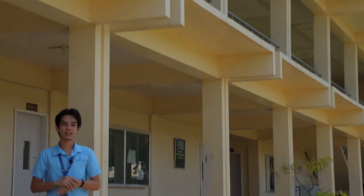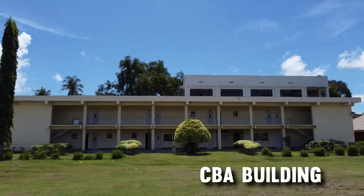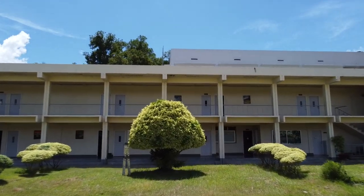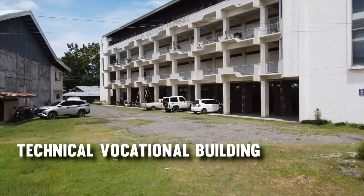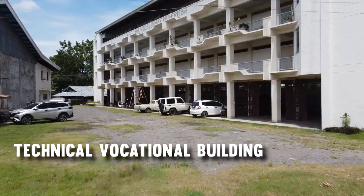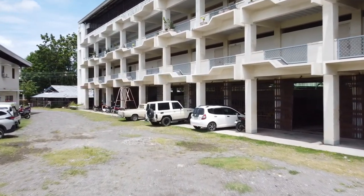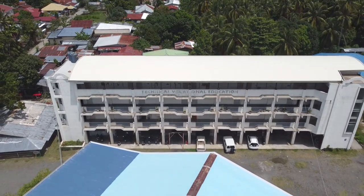The College of Business and Accountancy underwent a timely renovation and is now fully painted with new equipment and amenities installed. The Technical Vocational building is amongst the first buildings in Southern Christian College. It houses the Computer Information Sciences Laboratory, the Sky Room, and the TESTA Assessment Center. Part of its equipping includes the addition of a ventilation system and projectors, and five classrooms are currently being utilized by the junior high school.